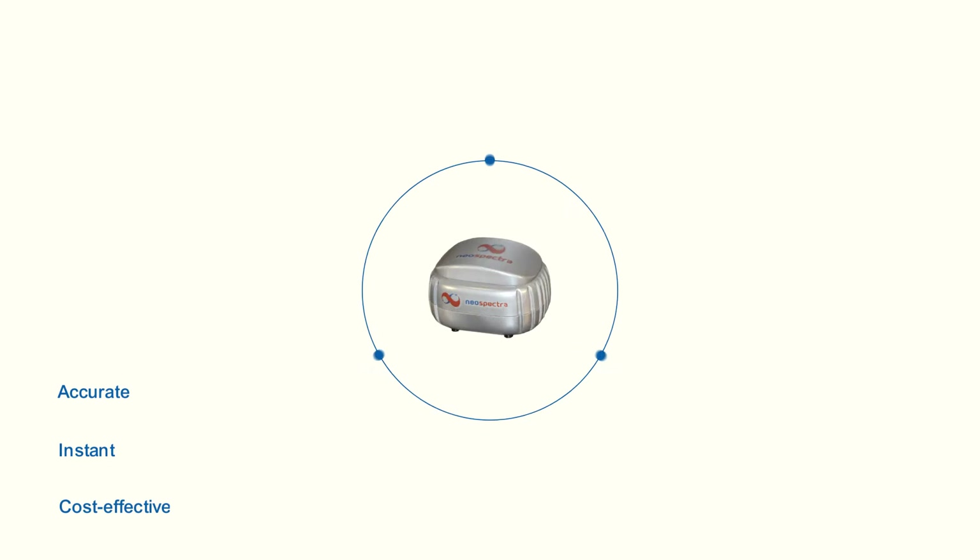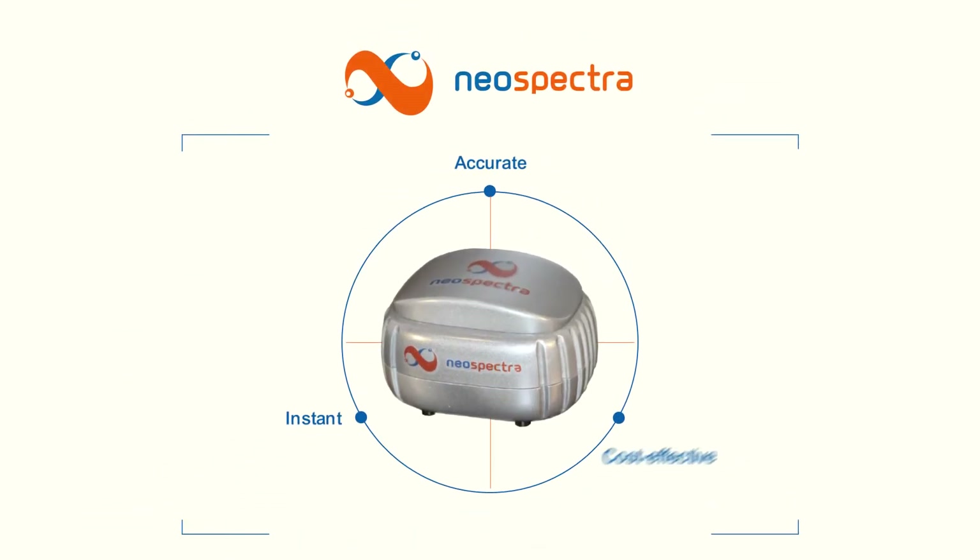Today, for the first time, Neospectra near-infrared milk analyzer delivers near-lab-grade performance milk analysis instantly and cost-effectively using a device that can fit in your pocket.